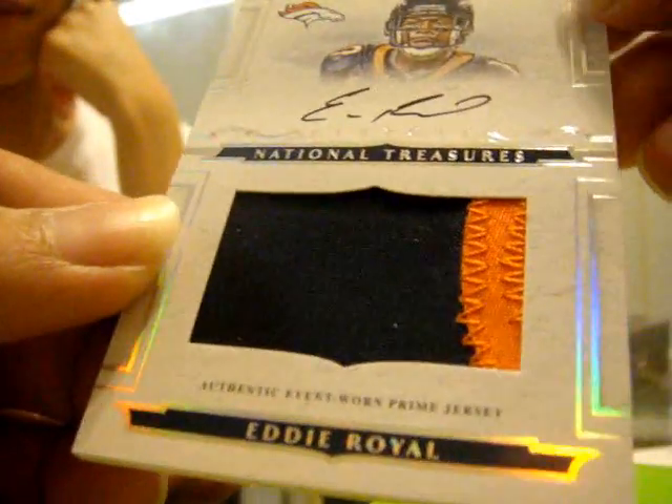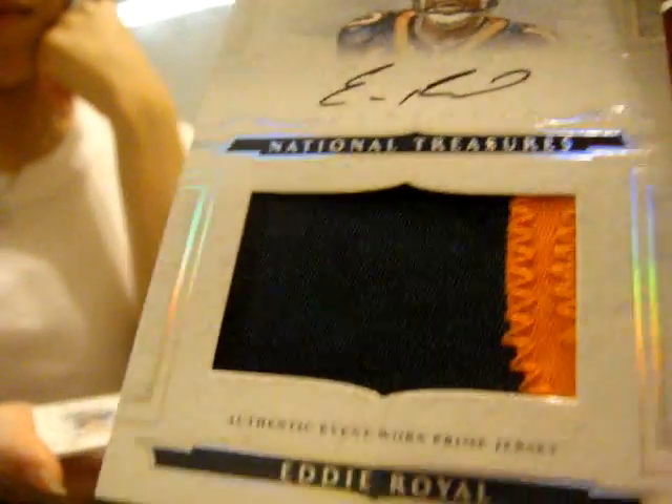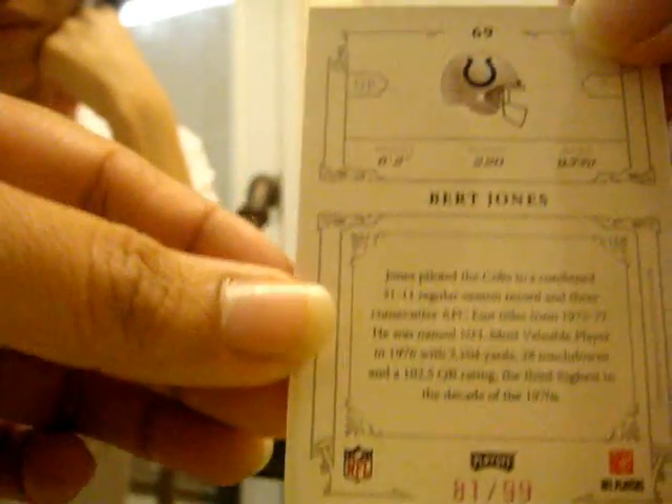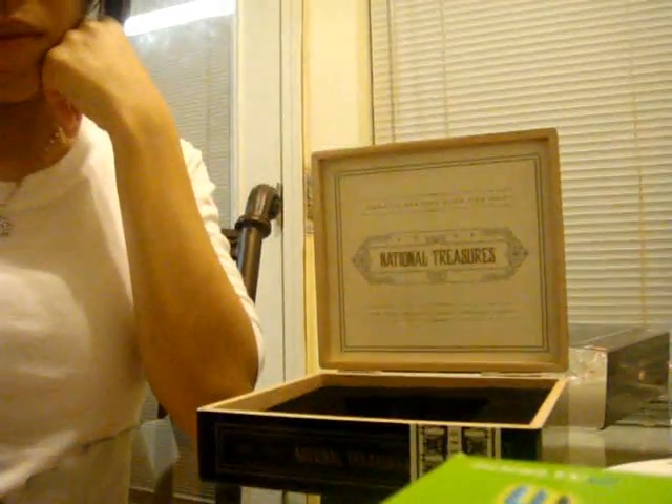I've seen Deebo's case — I think he had two Matt Ryans, and I get two Ed Royals in one case. And for our last card, Bird Jones, base, 81 of 99. All right everyone, thanks for watching. Bye bye.